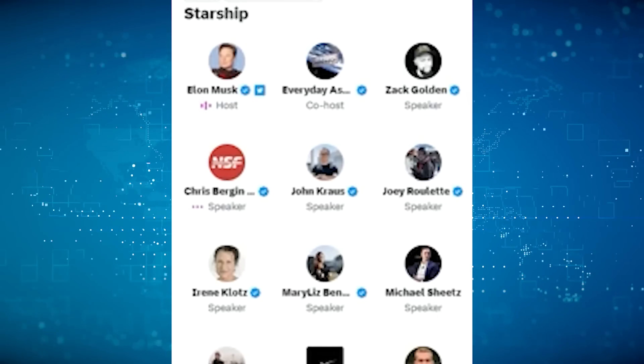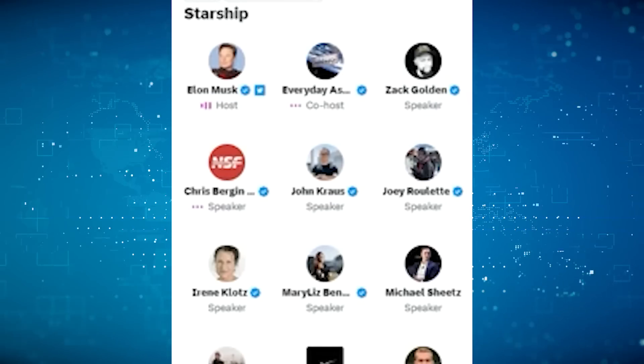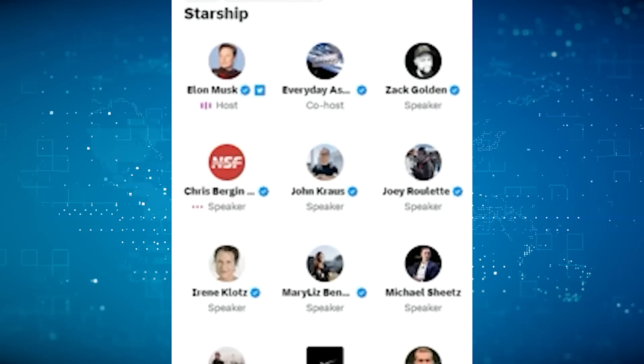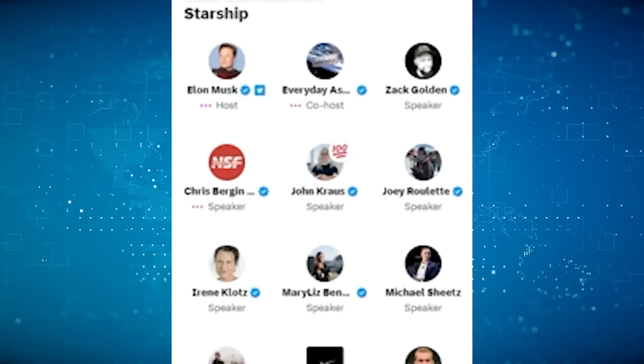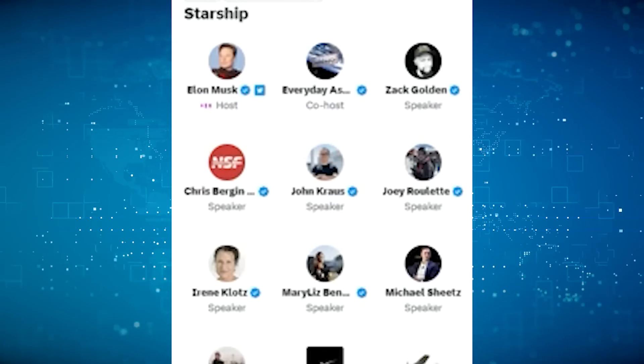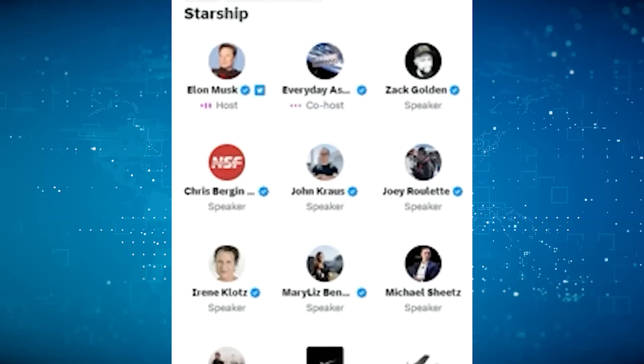Elon Musk explained: "We're going with more of the vacuum jacketed kind of giant hot dog-looking tanks, as opposed to the non-vacuum jacketed giant hot dog tanks. Those are in the best shape and are what we want anyway, so some of the tanks we will be removing and replacing with the hot dog tanks."